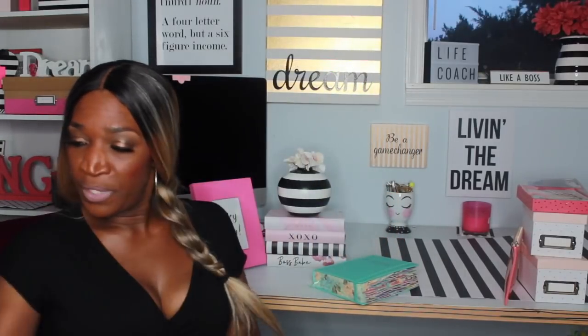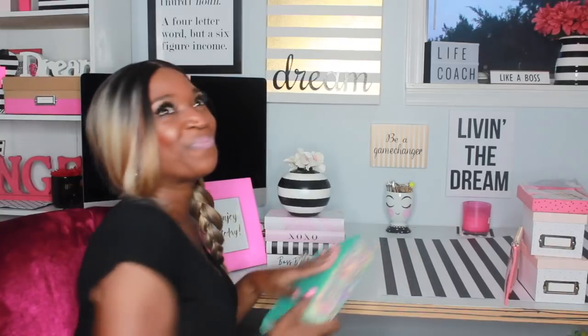The next one I got from Marshall's — it's just a notebook covered with gorgeous flowers on it, so cute. And this one I got from Staples, believe it or not — it's a black and white composition notebook.